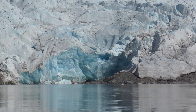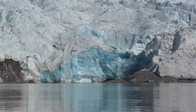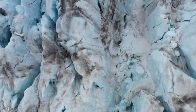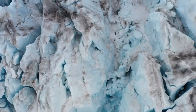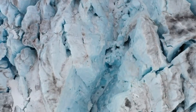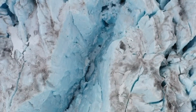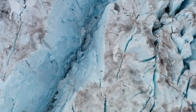Like many glaciers, Kongsbreen Glacier is retreating due to the warming of the planet, which is causing it to melt more rapidly. The retreat of glaciers like Kongsbreen is a sign of the impact of climate change on our planet's natural systems. Visitors to the area can witness these calving events from various vantage points, including boat tours that get up close to the glacier's edge or a hike to a lookout point for a panoramic view.